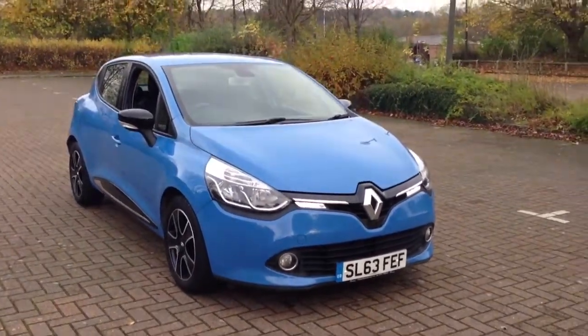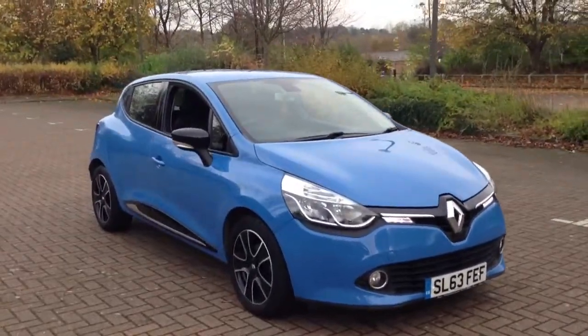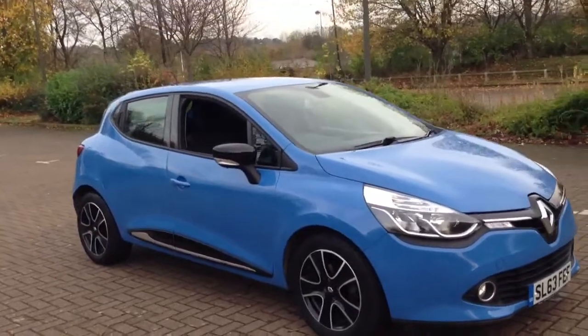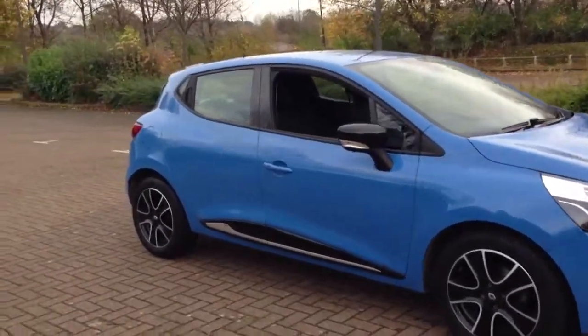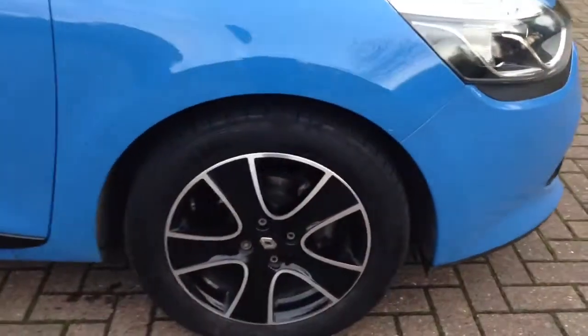Here we have a 2013 Renault Clio 1.5 DCI Dynamique Media Nav, finished in bright gloss blue. The car has 15 inch diamond alloy wheels.